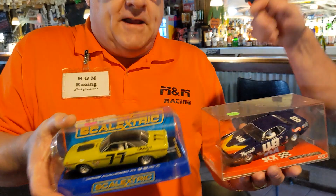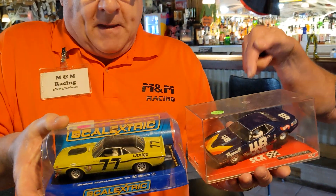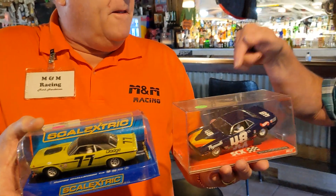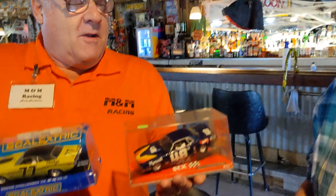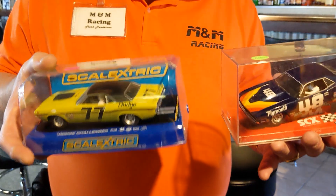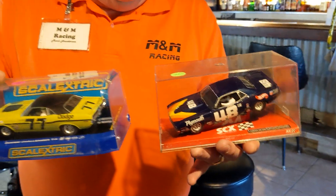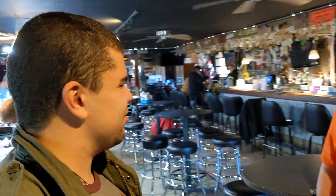Two-door sedans. Had to have a back seat — if they didn't have a back seat, they considered it a sports car. That's why the GT350. So these type of cars are the Mustangs, the Camaros, different types of Mustangs, different new Camaros, and Javelins. That's pretty cool. You're going to be kind of reviving a bit of racing history.